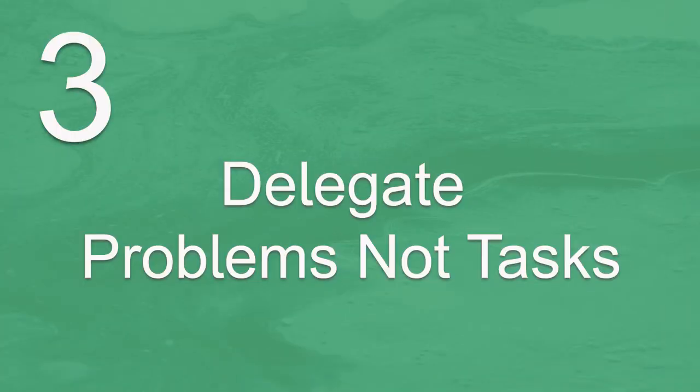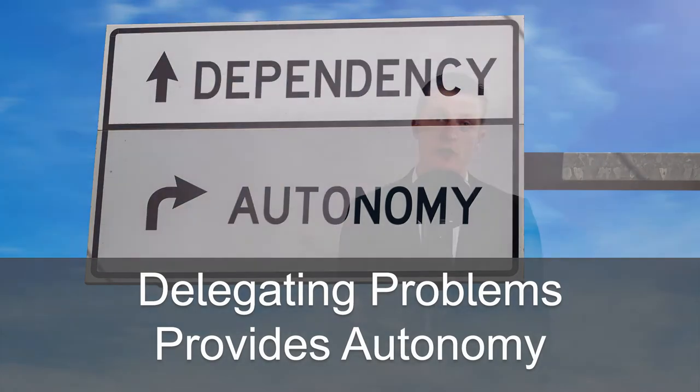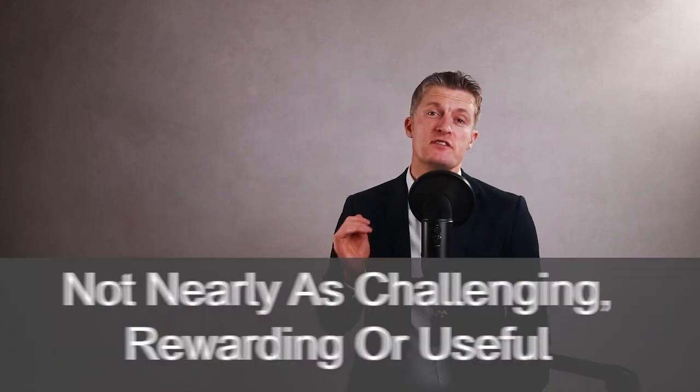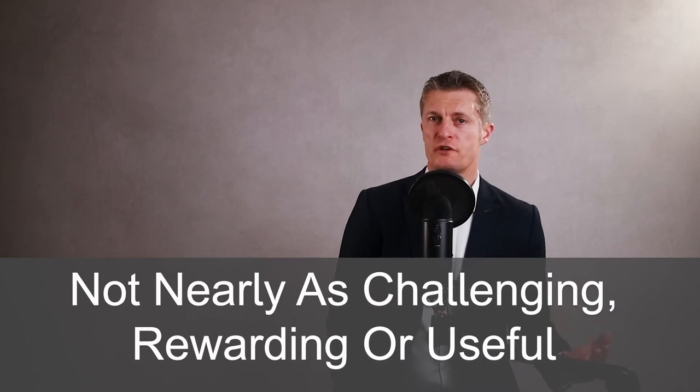You have to constantly work on development if you want to keep your high performers happy and engaged. The third action for managing high performing employees is to delegate problems, not tasks. Delegating problems provides autonomy for the high performing team members — they have to think, plan, problem solve, and execute solutions. Encouraging them to build these skill sets is going to help everyone. If you just delegate tasks, you have a solution and all you're asking them to do is execute it. This is not nearly as challenging, rewarding, or useful to build skills as delegating problems is.